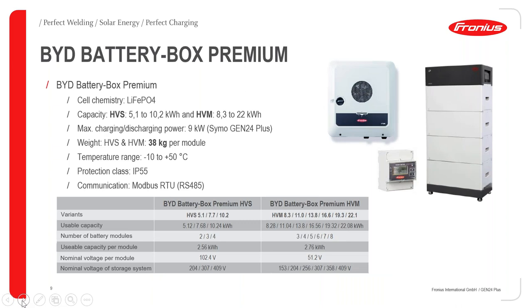The BYD Battery Box Premium is the model we have for the Gen24, in two versions: HVS and HVM. For the HVS, you have sizes of 5.12, 7.68, and 10.24 kilowatt hours. On the right, you see the HVM model, which offers other different storage capacities.